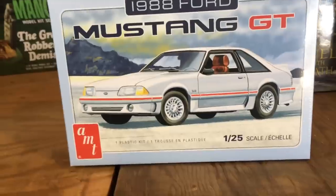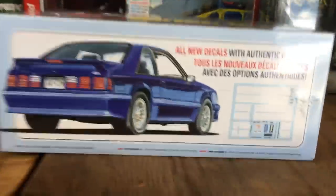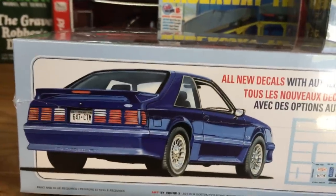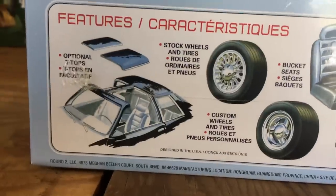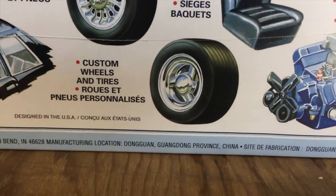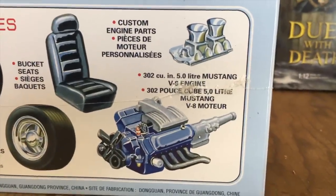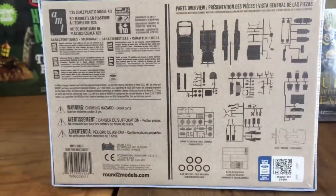Some neat features with the fox body Mustang kit: all-new decals with cool options — striping, license plates, badges — and a racing stripe option. Other cool features include optional T-tops, stock wheels and tires or super cool late '80s three-spoke custom wheels and tires. You've also got custom engine parts, a 5.0 engine, bucket seats, and lots of really neat stuff. There's a look at the parts tree showing the options and pieces.